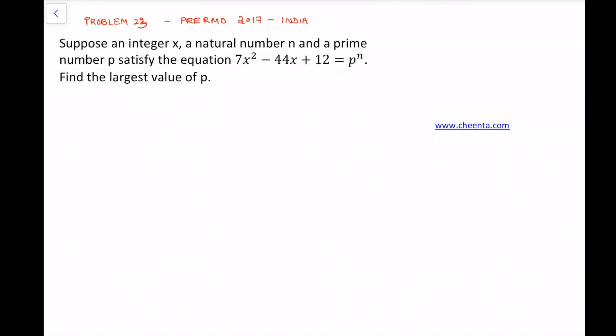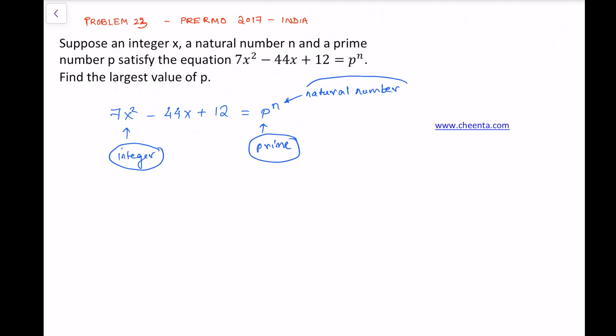Hello, welcome to the discussion of the 23rd problem of Pre-RMO 2017 India. This is a very interesting number theory problem with a very simple and elegant solution. We start with the equation 7x² minus 44x plus 12 equals p raised to n, where x is an integer, p is a prime, and n is a natural number. The problem asks us to find the largest value of the prime p such that this equation can be satisfied.